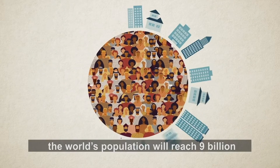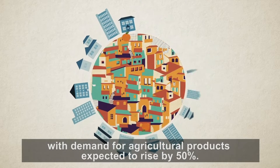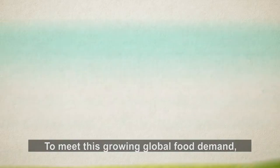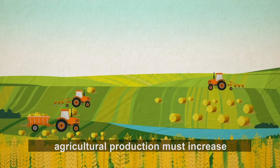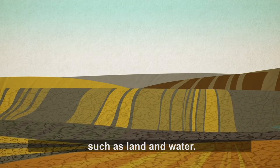By 2050, the world's population will reach 9 billion, with demand for agricultural products expected to rise by 50%. To meet this growing global food demand, agricultural production must increase, but without depleting scarce resources such as land and water.